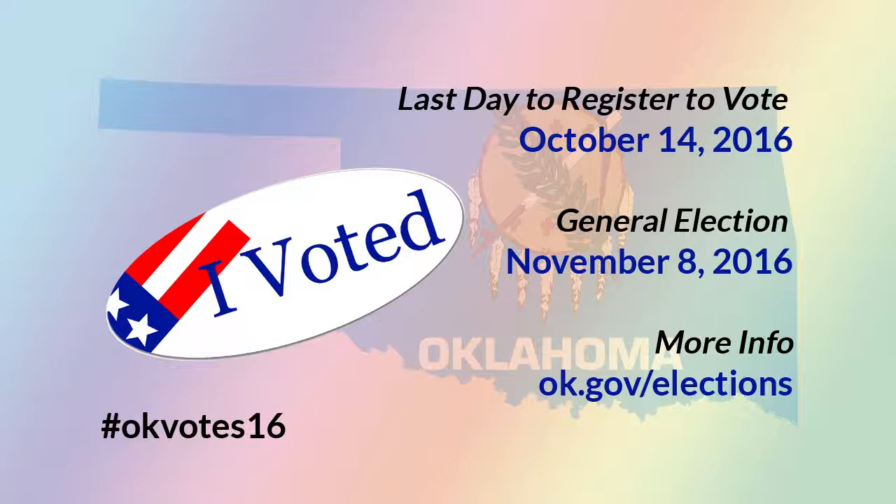Voting in Oklahoma is not that difficult compared to other states. We have a voter ID law, but it's not as burdensome as some other states you may have heard in the news lately. Remember, if you don't have something like a driver's license, military ID, passport, or any other valid photo ID, you can use the voter ID card you got when you registered to vote. If you lost yours, contact your county elections board and it will send you a new one. All the phone numbers for your local county elections board can be found in the blue pages of your phone book, or at ok.gov/elections.